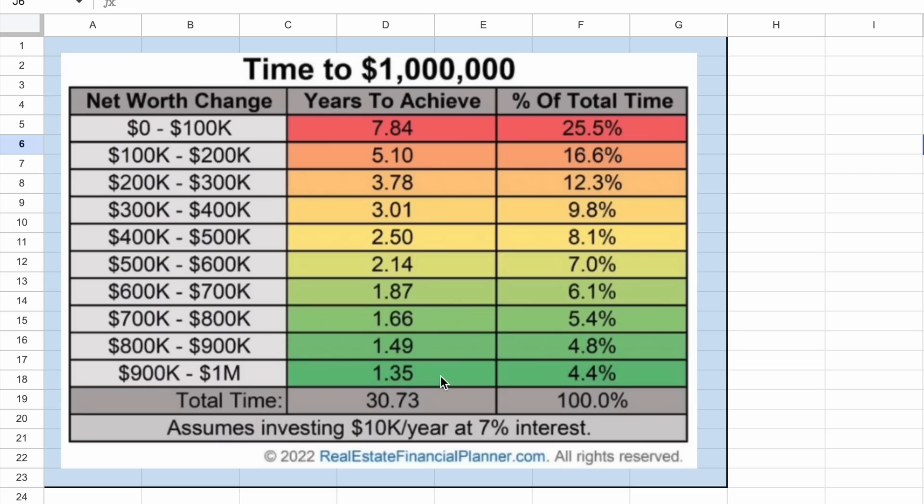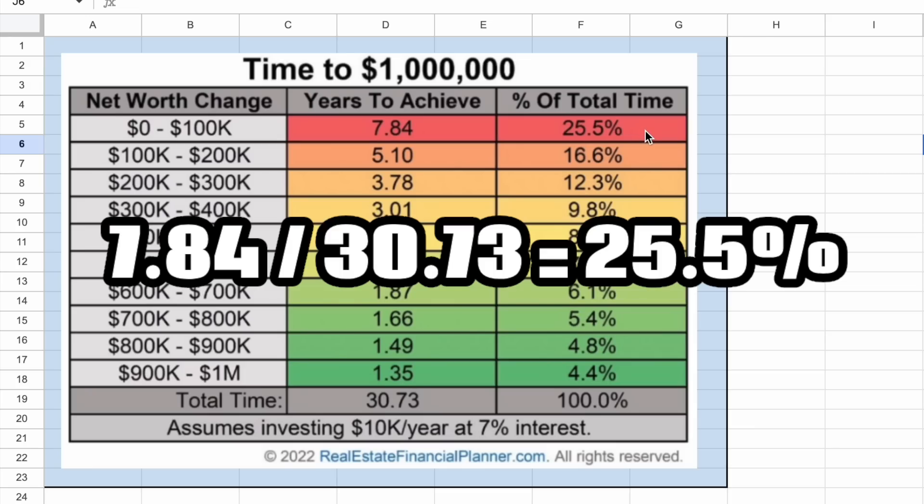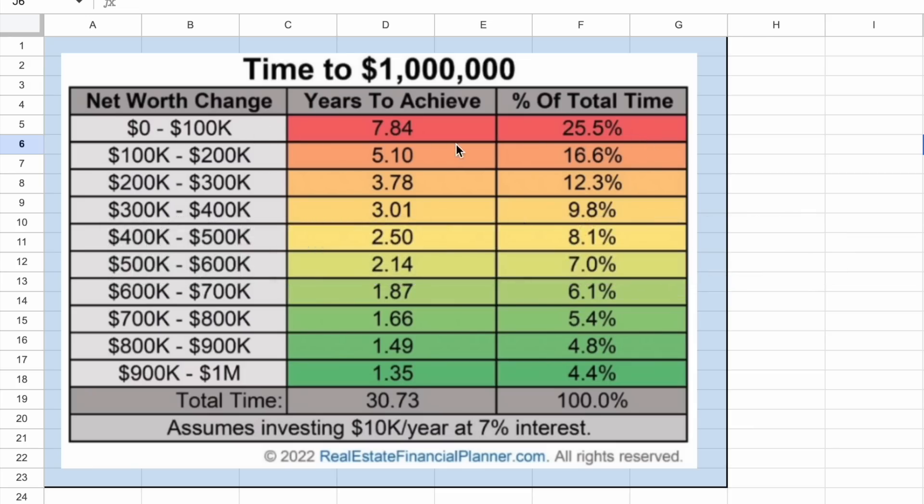And here's where I make my point that $100,000 is 25% of the way to $1,000,000. The total amount of time it took us to reach $1,000,000 was 30.73 years in this scenario. And because it took us 7.84 years to reach our first $100,000, that's 25.5% of the total amount of time it takes us to reach $1,000,000. This is why reaching that first $100K is so important. Once you hit that mark, the snowball effect really starts to take place. The time it takes to go from $900K to $1,000,000 is only 1.35 years — almost 6 times as fast as going from $0 to $100,000.